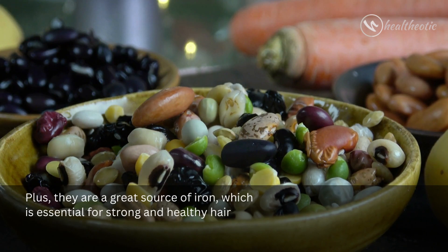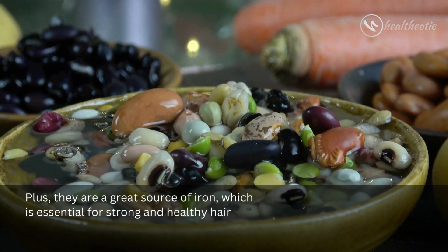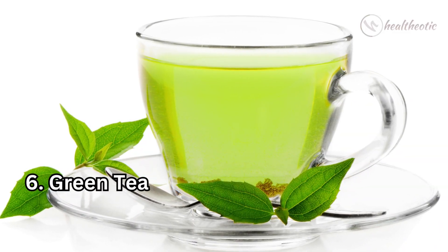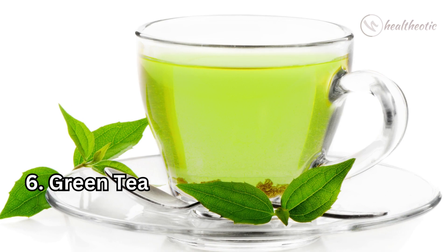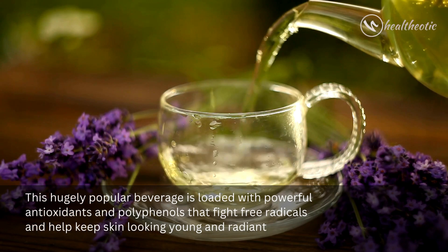Plus, they are a great source of iron, which is essential for strong and healthy hair. Number six: I'm sure you've heard a lot of buzz about green tea. This hugely popular beverage is loaded with powerful antioxidants